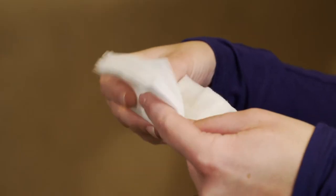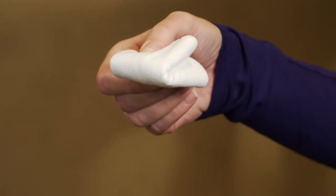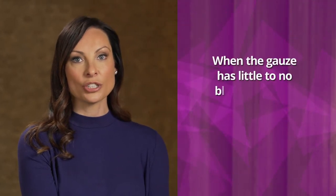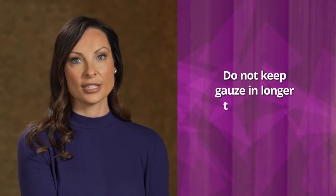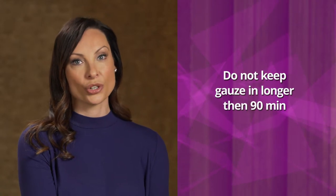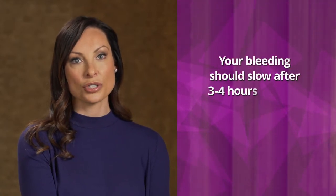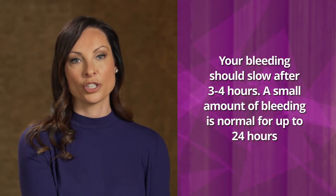Proper placement of the gauze will help to reduce swallowing blood that can make you feel nauseated. Before inserting new gauze, you will want to fold the gauze pad in half and then in half again, making it in fours. Carefully open your mouth and place the folded gauze over the affected area and firmly bite down. When the gauze pads have little to no blood on them, they are no longer necessary. We normally tell patients not to keep the gauze in longer than 90 minutes, and when the blood is mixed with saliva, it may look worse than it is.